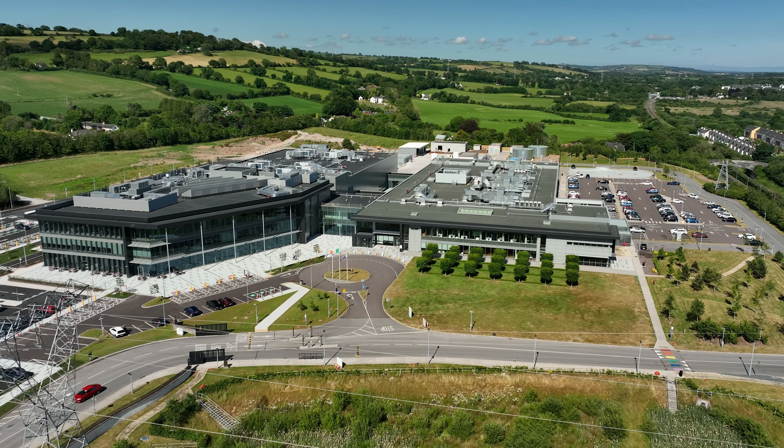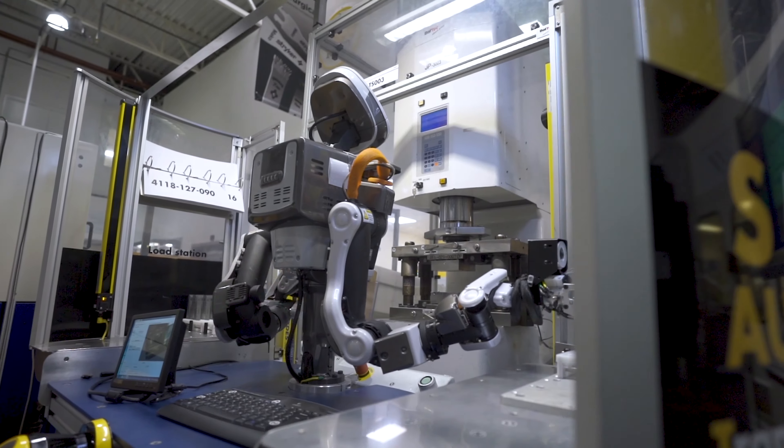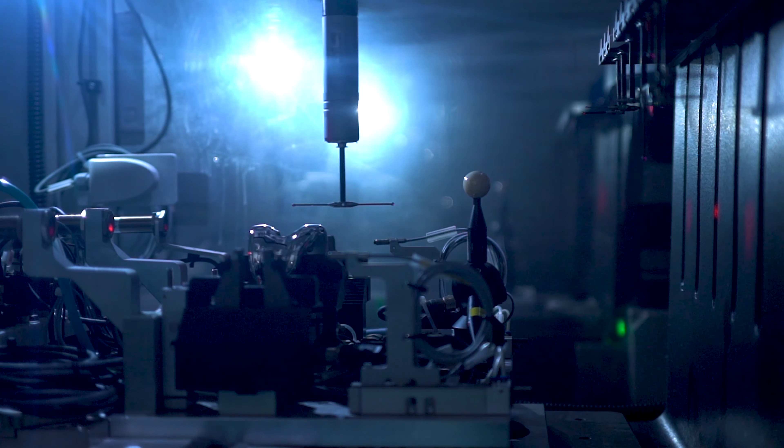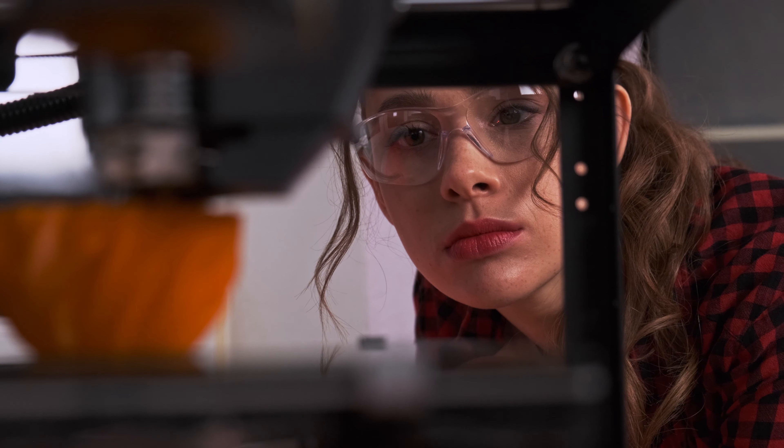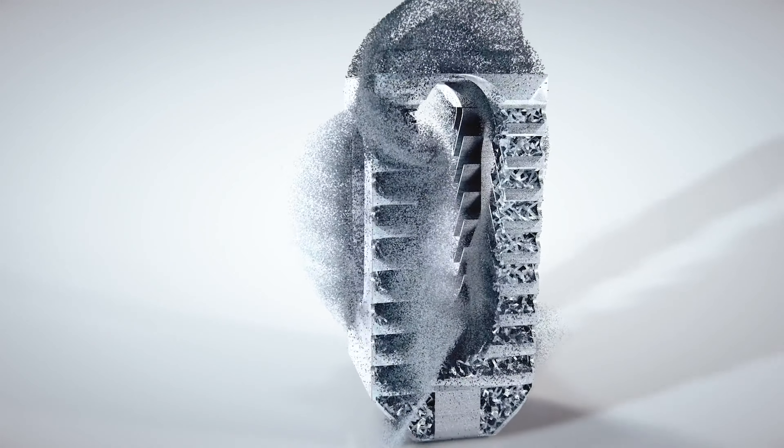Innovation at Stryker is not only present in our products, but also in our manufacturing and supply chain. We at the Imagine Institute are passionate about exploring, developing and industrialising innovative technologies — technologies that enable the manufacturing and supply of Stryker's next generation of products, products that are designed to make healthcare better.